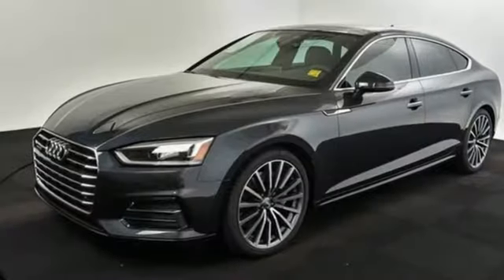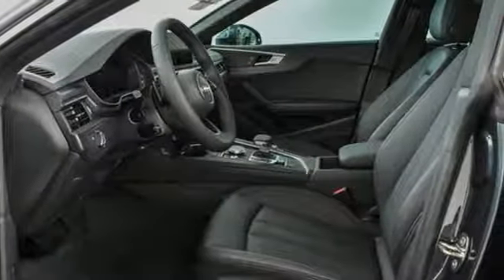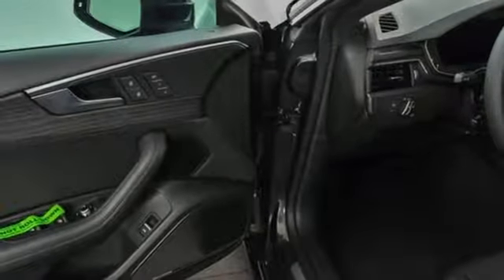Integrated navigation system with voice activation, dual zone climate control, power heated mirrors, express open and closed sliding and tilting sunroof, intercooled turbo inline four-cylinder engine.